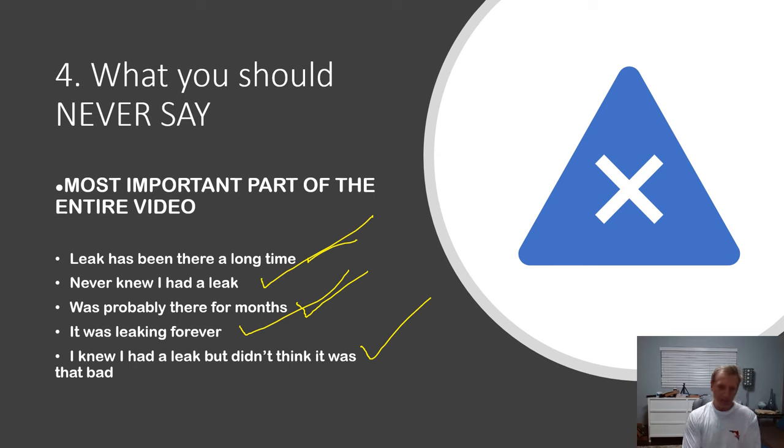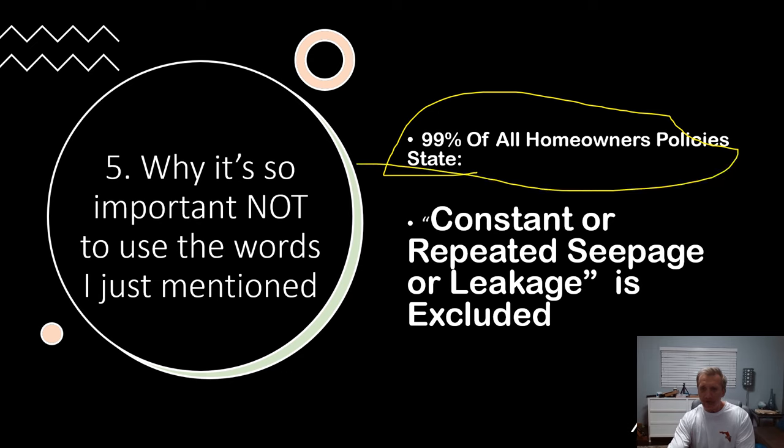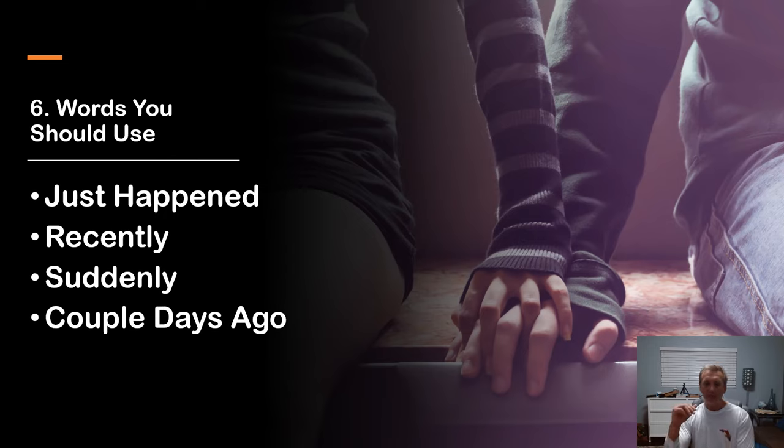So how do you call in a claim? Simply say: 'I had a leak.' Here's why the wording matters: 99% of all homeowners policies state that constant or repeated seepage or leakage is excluded. Their definition of this covers anything long-term or that you didn't know about — even if you didn't know, they can still deny it if they determine it's long-term. So the words you use are: 'It just happened,' 'It recently happened,' 'It suddenly happened,' or 'It happened a couple days ago.'